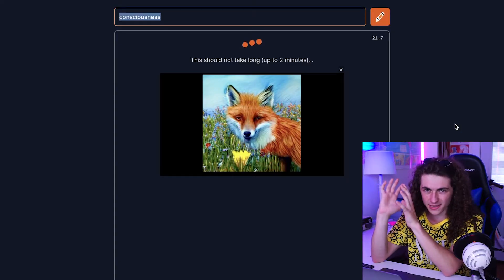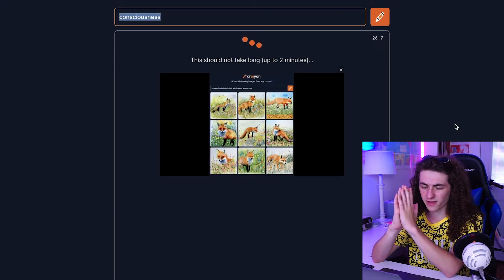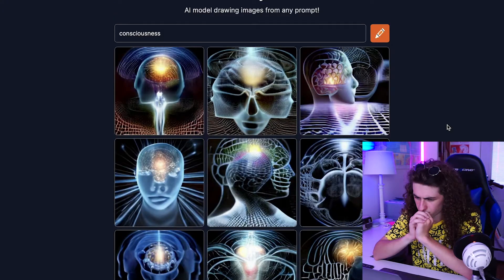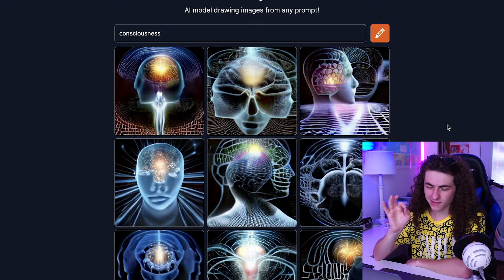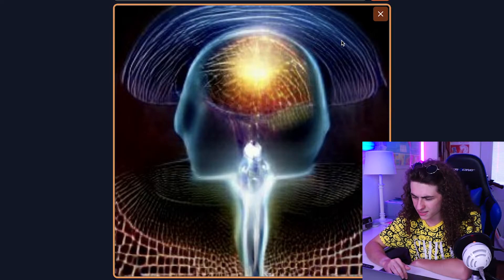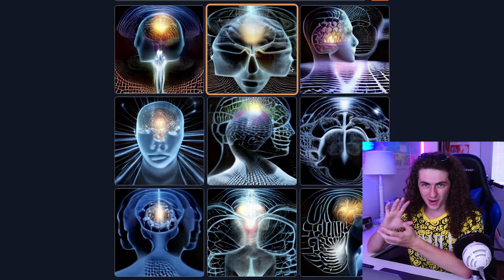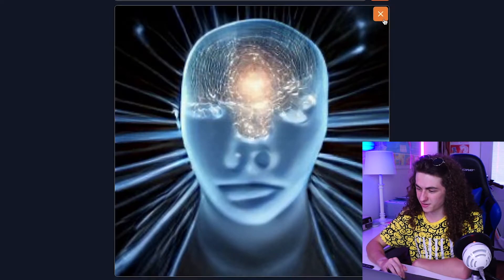Okay, what is even more abstract than memes? I'm thinking consciousness. I think we're gonna see like a head, maybe a brain, and a lot of colors. But other than that, I have absolutely no idea what we're about to see. Whoa! Yeah, you know what, did I not just call that? Wow, I mean that's weird. Like you can definitely tell it's sort of that weird vaporwave-esque head, you know what I mean?